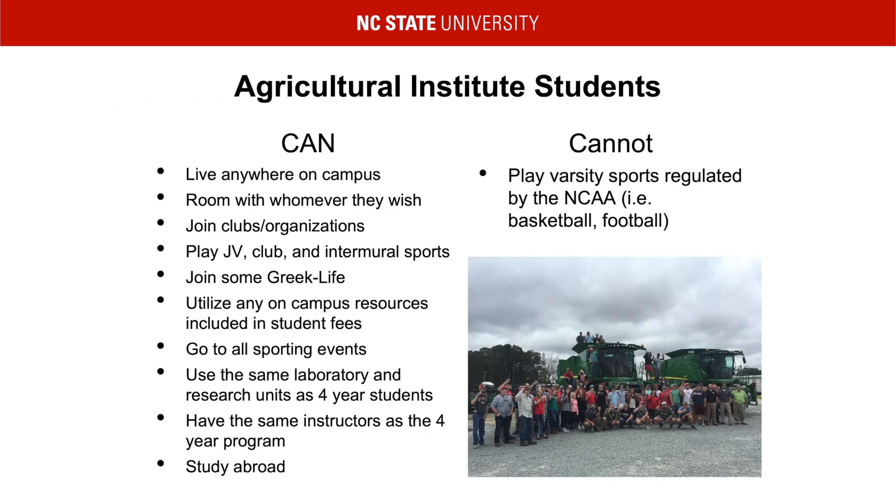The only difference between two-year and four-year students at NC State is that two-year students cannot play any varsity sports regulated by the NCAA, because the NCAA's regulations state that a player must be enrolled in a four-year degree-seeking program. Other than this, Ag Institute students can live anywhere on campus — there is no specific part of campus for the Ag Institute. They can live with a two-year or four-year student as their roommate, join clubs and organizations, play JV, club, and intramural sports, and join Greek-like organizations that allow two-year students.